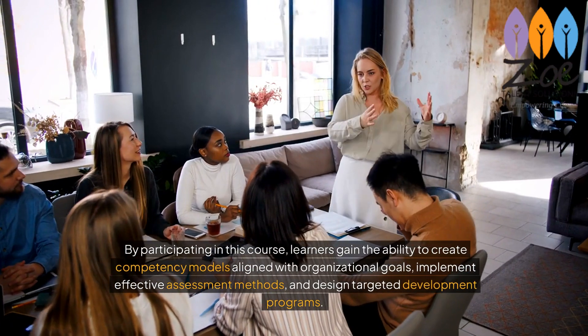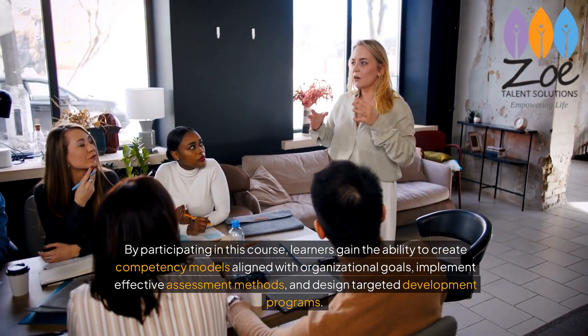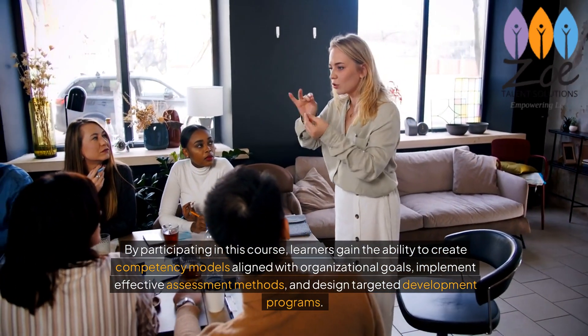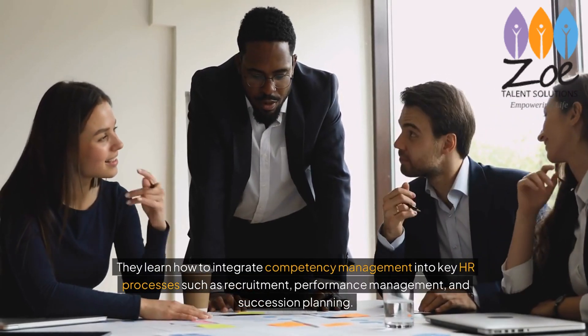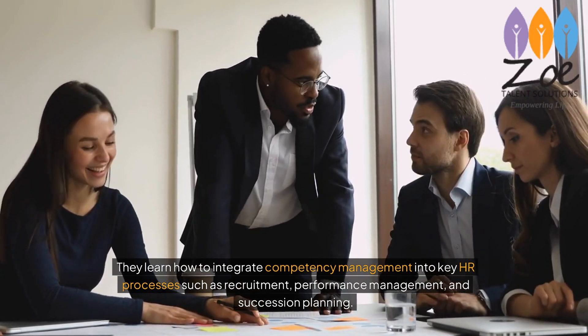By participating in this course, learners gain the ability to create competency models aligned with organizational goals, implement effective assessment methods, and design targeted development programs. They also learn how to integrate competency management into key HR processes such as recruitment, performance management, and succession planning.